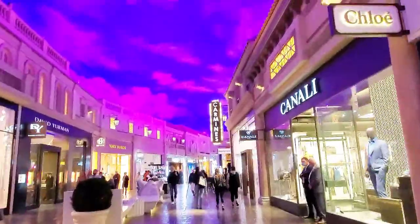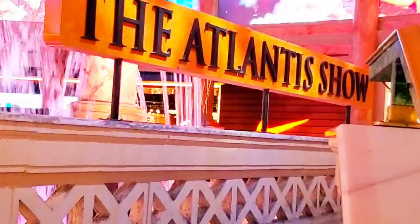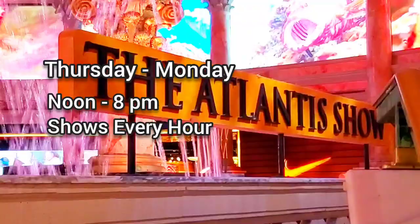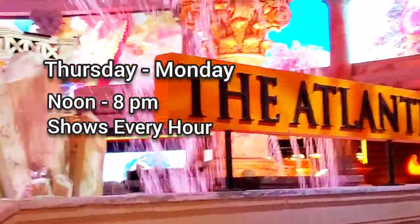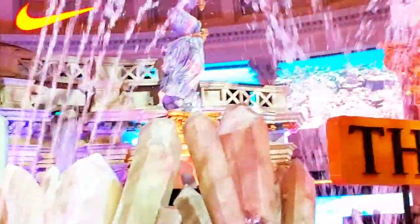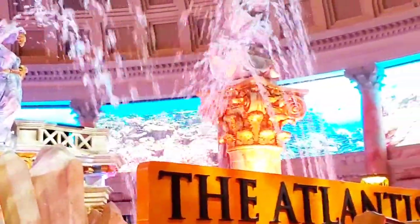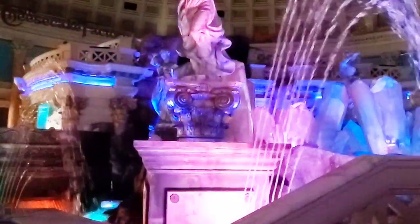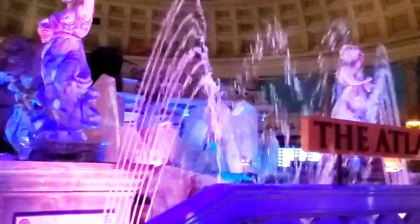Let's go check out the Atlantis show. Good timing — we're here at the Forum Shops and the Atlantis show is just about to start. Here's what it looks like. There are still statues before it starts — and I won't tell you, you should be surprised. The statues are moving — look, they're moving! Please don't forget to hit that like and subscribe button.